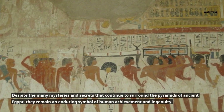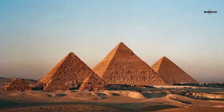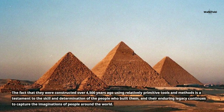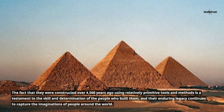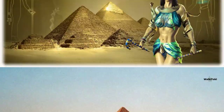Despite the many mysteries and secrets that continue to surround the pyramids of ancient Egypt, they remain an enduring symbol of human achievement and ingenuity. The fact that they were constructed over 4,500 years ago using relatively primitive tools and methods is a testament to the skill and determination of the people who built them, and their enduring legacy continues to capture the imaginations of people around the world.